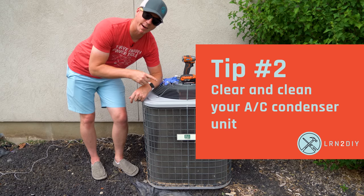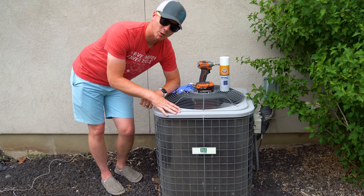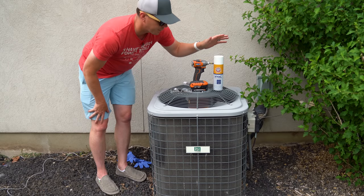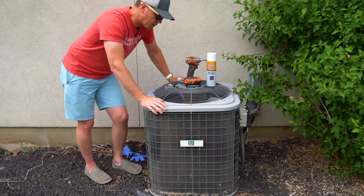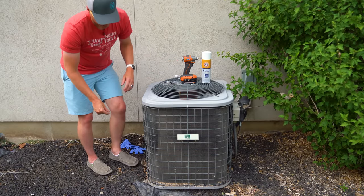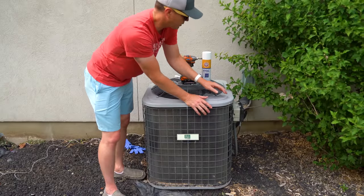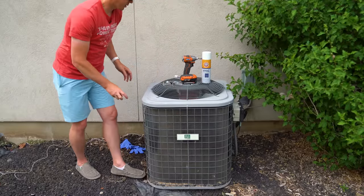Tip number two is to take care of the condenser on your air conditioning unit. This outside condenser unit is the heart and soul of your AC system. I've got an HVAC coil cleaner here — specifically meant for this job and they don't cost very much. You can also blow it out with a hose to get all the big stuff out. First, get everything away from it: remove any weeds or debris around the unit, and make sure there's plenty of airflow — you may need to trim back bushes as well.